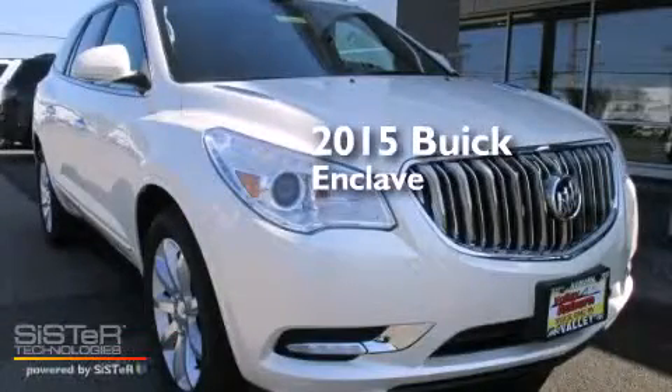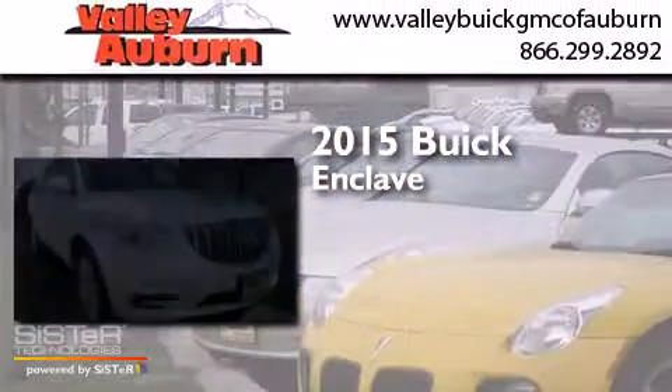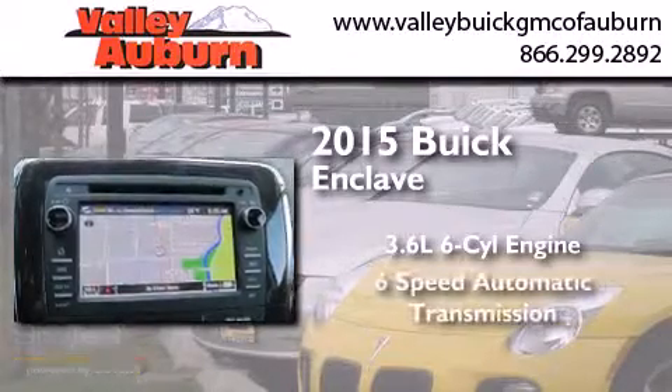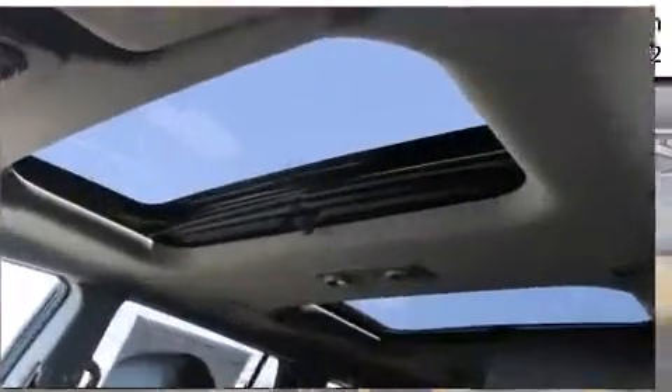This is a brand new 2015 Buick Enclave. It has a 3.6 liter 6-cylinder engine, a 6-speed automatic transmission, and all-wheel drive.